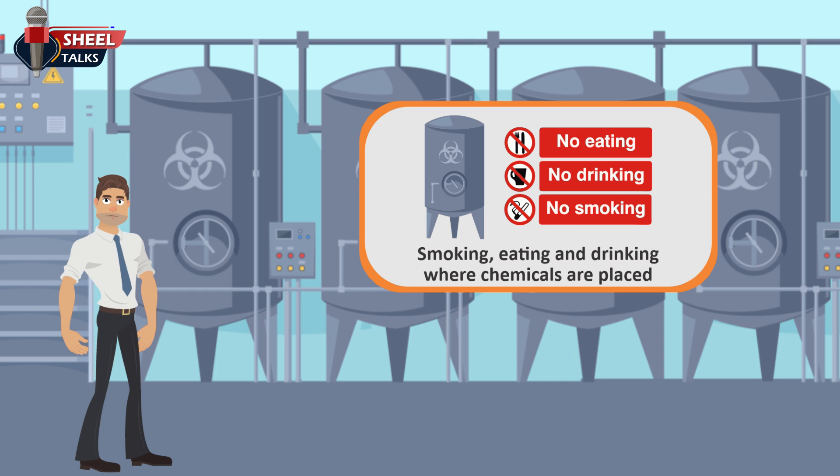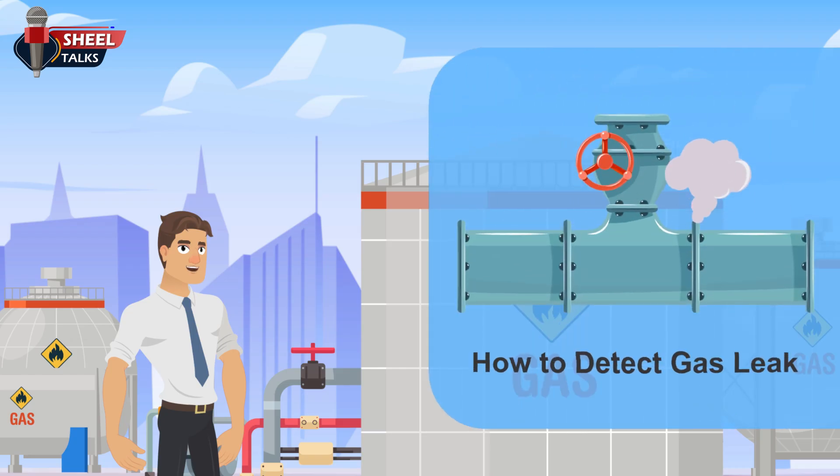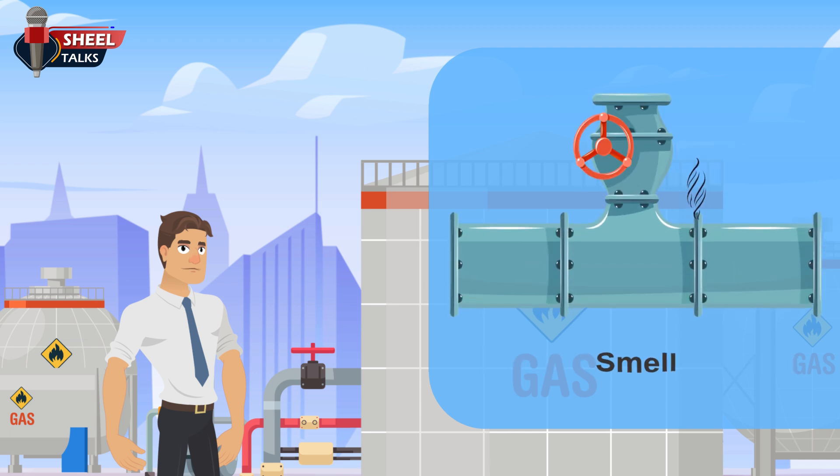How to detect a gas leak: a gas leak is dangerous — it can cause a fire or explosion. There are many signs used to determine if a gas leak is nearby. When you find a gas leak, you can test the area using soap water and fix it. Some safety measures to detect a gas leak are as follows.